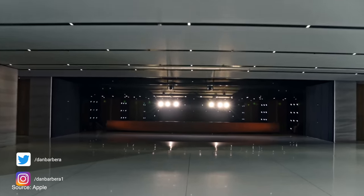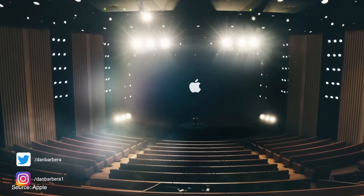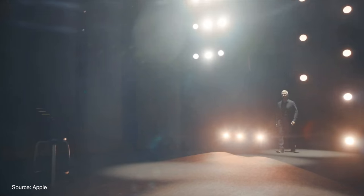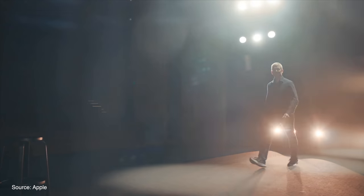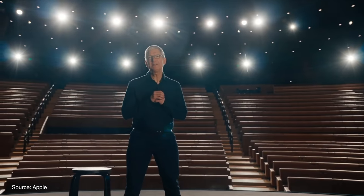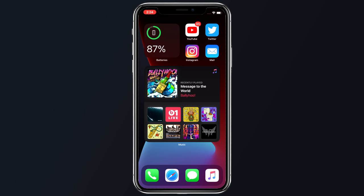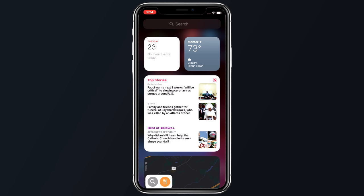This past week was the official kickoff of WWDC 2020, and this event pretty much dominated all the headlines and my attention for most of the week. We already released a video detailing everything that Apple announced at WWDC 2020 on Monday, and we also released a hands-on with iOS 14, macOS Big Sur, and iPadOS 14's Scribble feature. If you want to check out those videos in their entirety, you can click the card in the upper right corner.